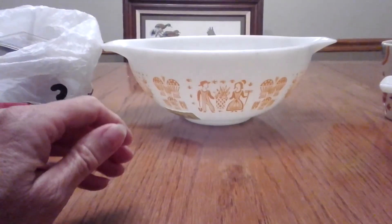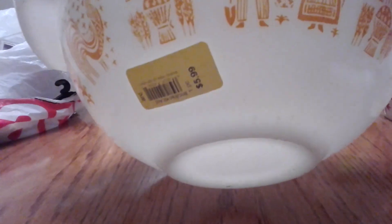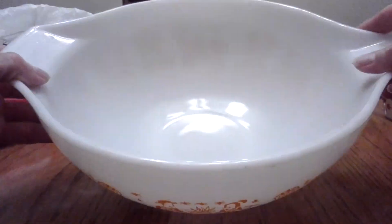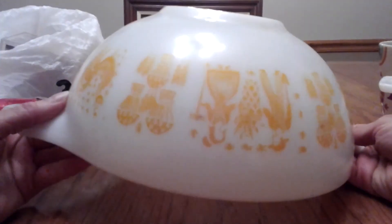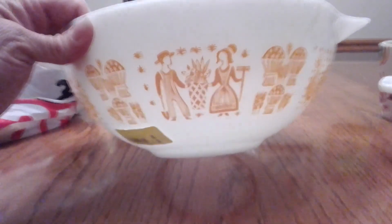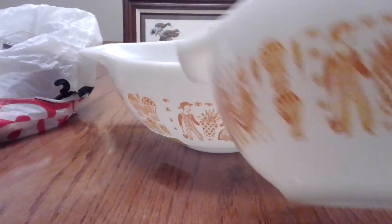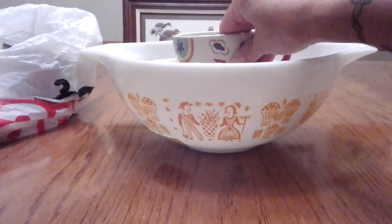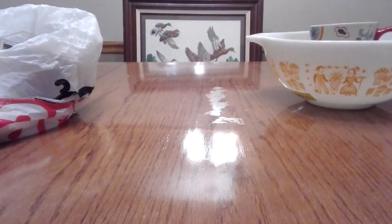I got the matching large bowl for $5.99. I would have loved for it to have been half price but you can't have everything. It also has no chips and is in pretty good shape, though it's pretty dirty and I think I can clean it. I've been trying to add some Pyrex to my collection. Normally I really wouldn't have picked this color, but it was different and kind of neat. Too bad it wasn't half price though.